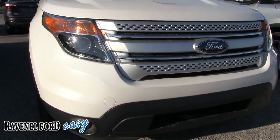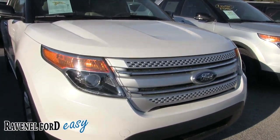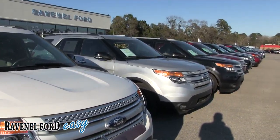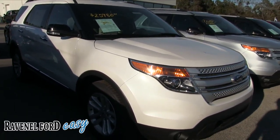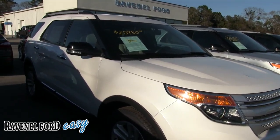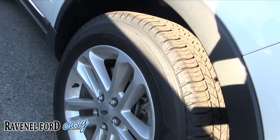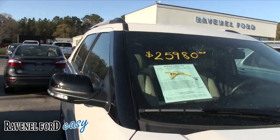The front end is looking good. If I see any dents, dings, or scratches I'll point them out on camera. You've got your projector headlamps. The Ford Explorer has not changed a whole lot over the years — even up to 2017, the main changes are the headlights, the grille, and some of the technology. This one does have alloy wheels and plenty of tread on the tires, so you won't have to worry about putting tires on this one.